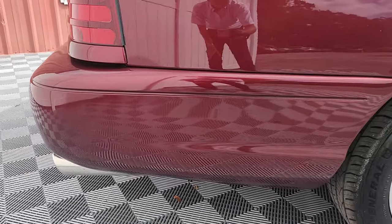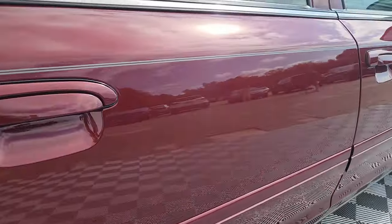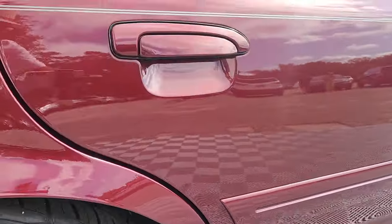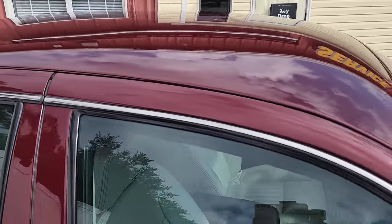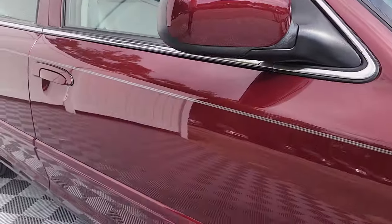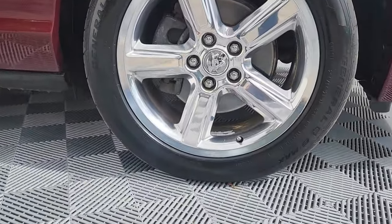We are not new to this market or this game on these cars. We have a full service department here. 18 years I've been working for this dealership and I take tremendous pride in being able to show off cars such as this.